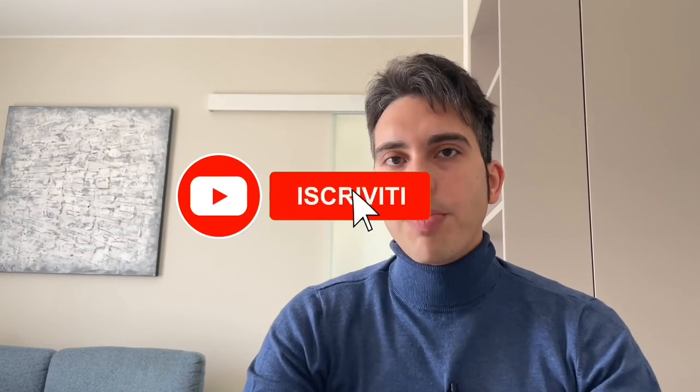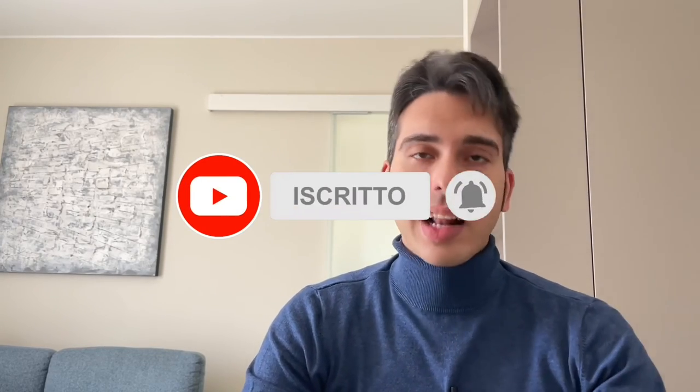Spero che questo video vi sia piaciuto. Vi chiedo come sempre di mettere mi piace, di condividere e di iscrivervi al canale per supportarlo. Un saluto da Michele e dal canale Michal. Arrivederci al prossimo video!